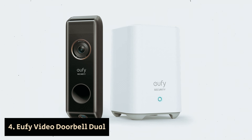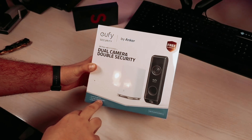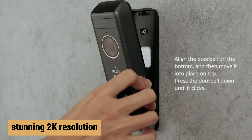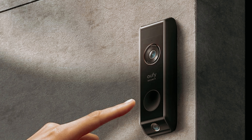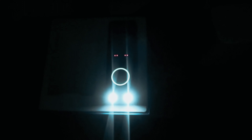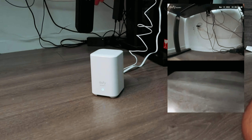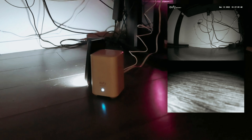Number 4: Eufy Video Doorbell Dual — our find for best doorbell camera for subscription-free use. If you're looking to enhance your home security, the latest Eufy doorbell camera is a compelling option that may very well justify its higher price point compared to earlier models. With stunning 2K resolution, this camera ensures that every detail is captured clearly, giving you peace of mind whether monitoring deliveries or watching for unusual activity. The inclusion of dual cameras significantly boosts your security coverage, ensuring that nothing gets overlooked. One of the most impressive features is the local video storage provided by Eufy's Homebase 3, which comes equipped with military-grade encryption, meaning you won't have to worry about monthly subscription fees while keeping your data secure.